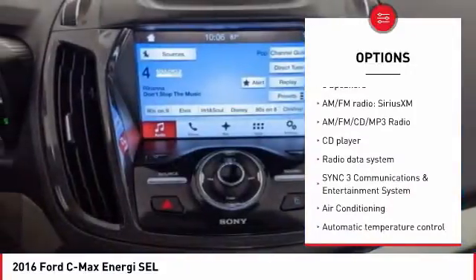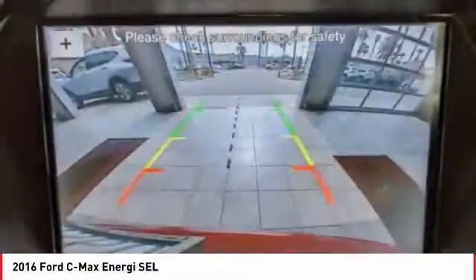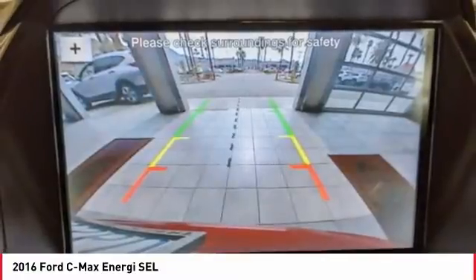Fog lights, speed control, four-wheel disc brakes, rain-sensing wipers, rear window defroster.